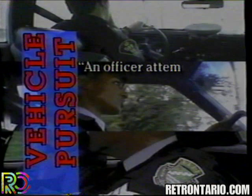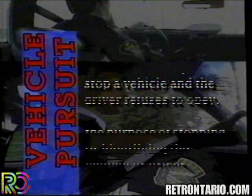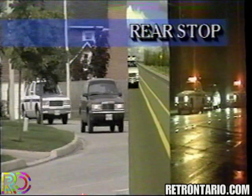A vehicle pursuit occurs when an officer attempts to stop a vehicle and the driver refuses to obey. The officer then pursues for the purpose of stopping or identifying the vehicle or the driver. Standards dictate that an officer enter into a pursuit only when absolutely necessary. The following methods of stopping a vehicle apply to the majority of violator contacts, and effective use of these methods will reduce the number of potential pursuits.